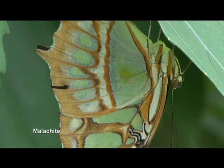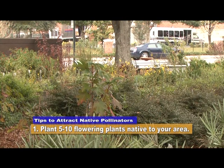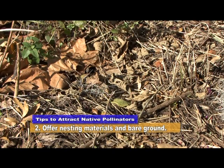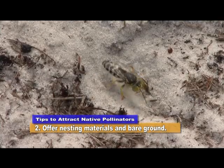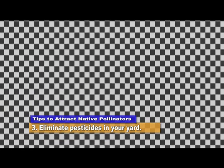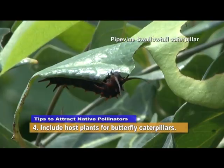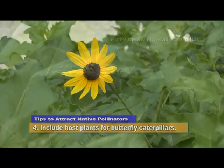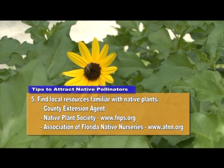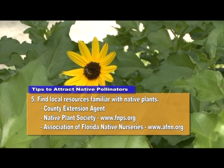Here are a few tips to help attract native pollinators to your landscape. One: plant 5 to 10 flowering plants native to your area. Two: offer nesting materials such as dead branches, leaves, and bare ground for ground-nesting pollinators. Three: try to eliminate the use of pesticides such as insecticides and herbicides in your yard, as these are harmful to pollinators. Four: include host plants for butterfly caterpillars. Five: find local resources familiar with native plants, like your county extension agent, local native plant society, or in Florida, the Association of Florida Native Nurseries.